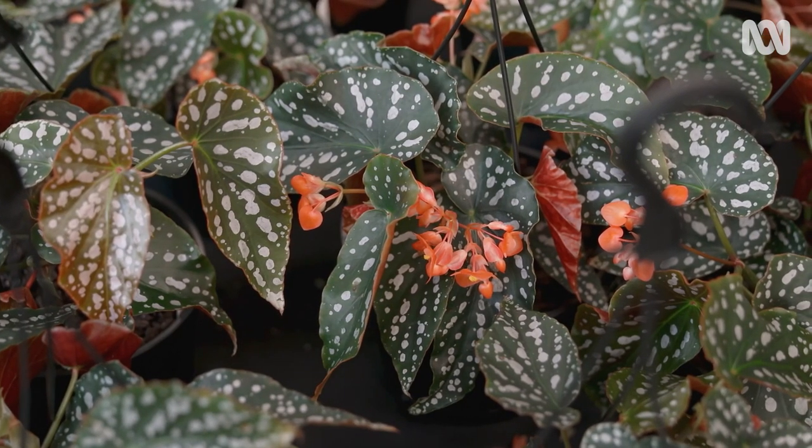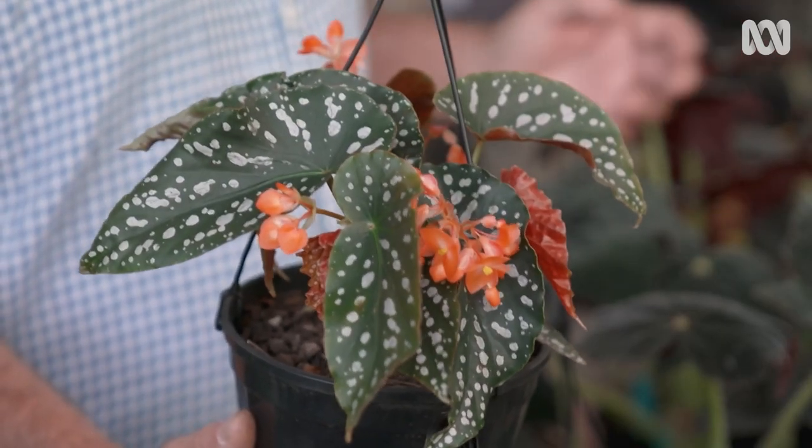And it's very cold tolerant — that's really handy. I grow this one at home, outside, summer and winter. It never turns a hair.